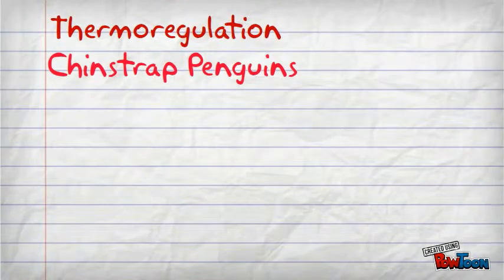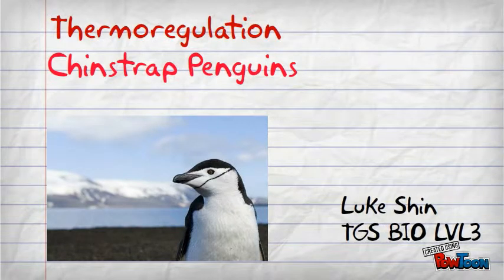Hi there, Mr. Shin again. Today I'll be talking about the thermoregulation of the chinstrap penguin.